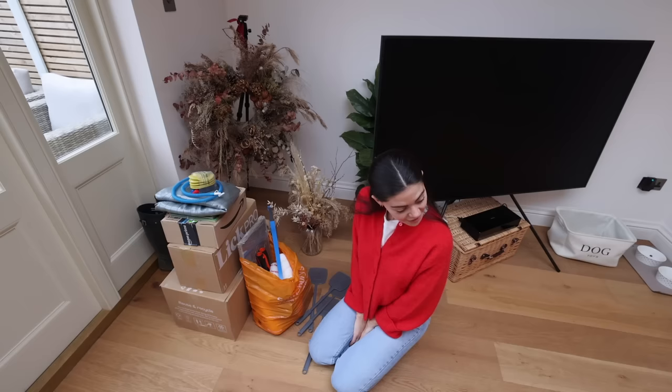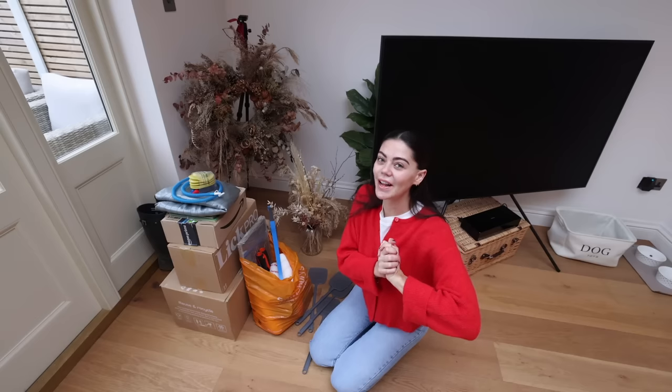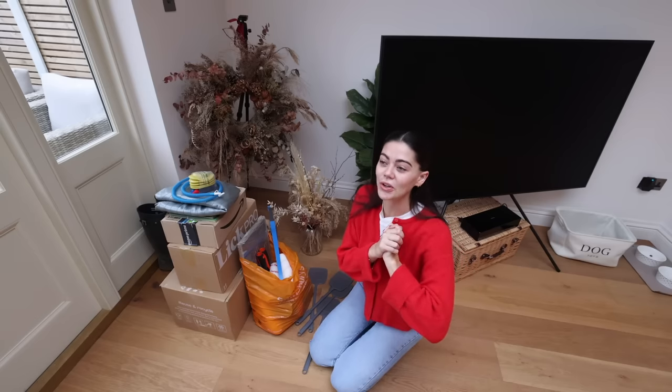Also, huge news — my counter stools came back into stock! So I've ordered two others so I don't have to wait until April. They're being delivered so, so soon and I am so happy.